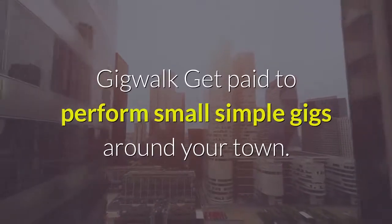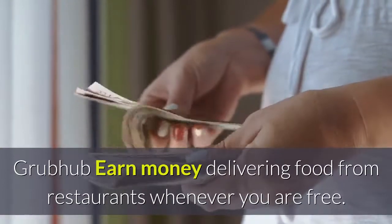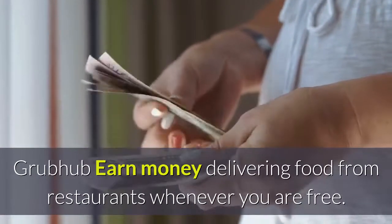Gig Walk: get paid to perform small, simple gigs around your town. Grubhub: earn money delivering food from restaurants whenever you are free.